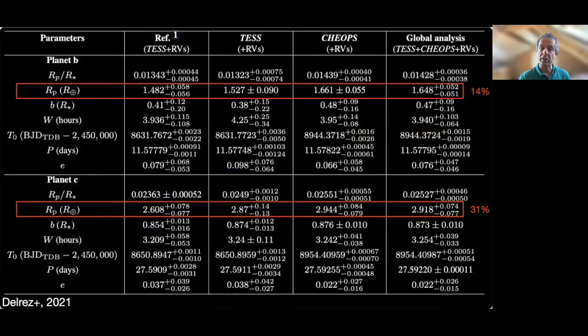The importance of measurement precision is illustrated in this table. Focusing on the determination of the radius of the planets — shown in the red boxes — the four columns provide the determination of the radii using the radial velocity data in various combinations of photometric data. The difference in radius for planets B and C between the original determination and the one obtained including the CHEOPS data ranges between 14% for planet B to 31% for planet C. Precision radii are particularly important for these planets because they span the so-called radius valley. The system is therefore likely to constrain primordial atmospheric photoevaporation models in the future.